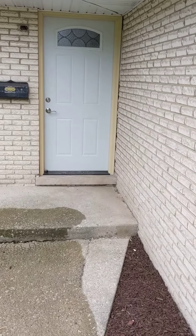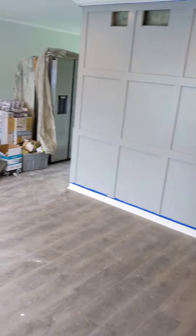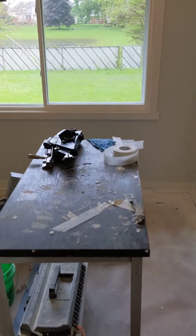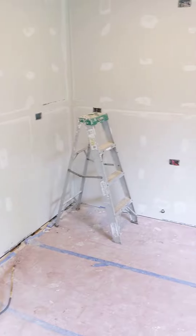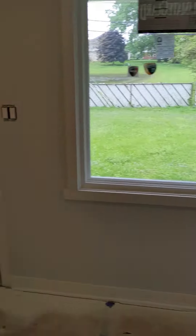We had a delay with inspections — couldn't do rough inspections — but now we passed everything. This is the inside. The kitchen cabinets are supposed to come in. We couldn't close this wall before because of inspection, with the new windows and doors.